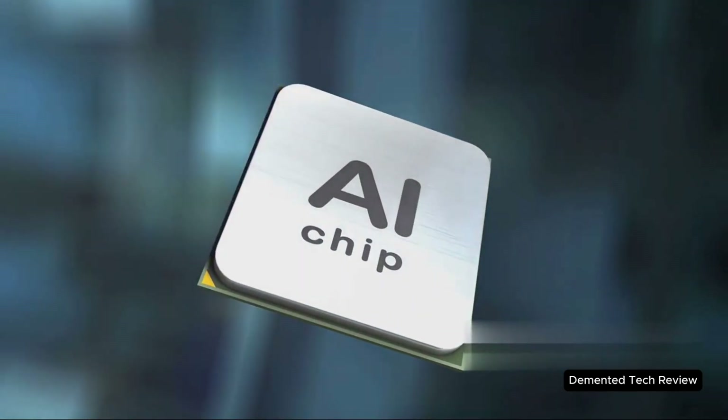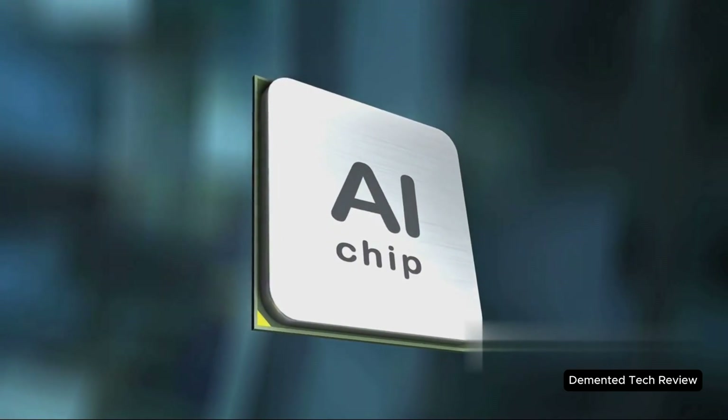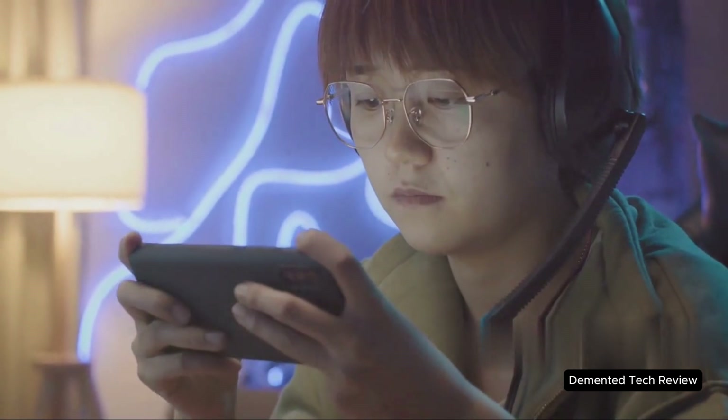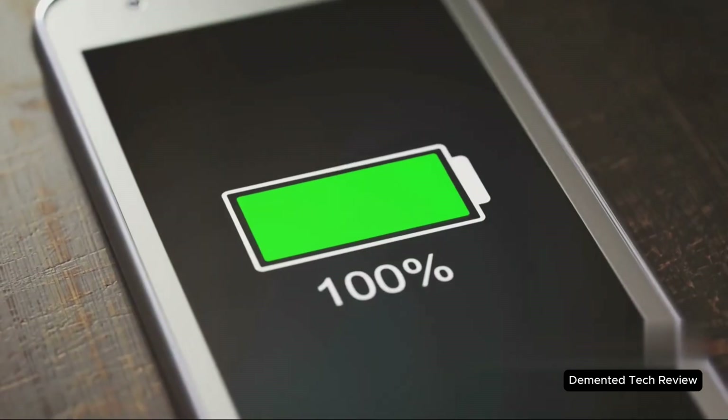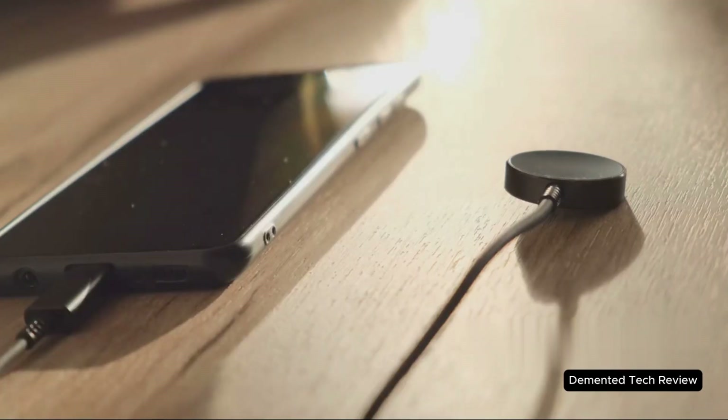Now, power efficiency. The A19 is built on an even smaller process than the A18. Think less heat, longer battery life, and your apps just fly. If you're a gamer, or if you push your phone to its limit, this matters. You could see hours more use, all without lugging around a charger.